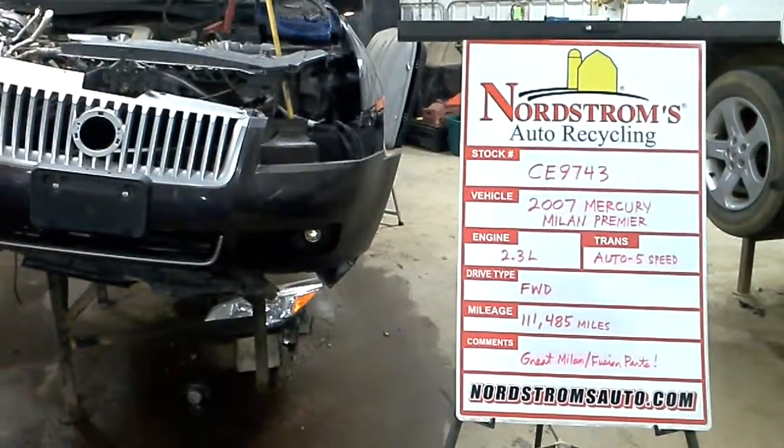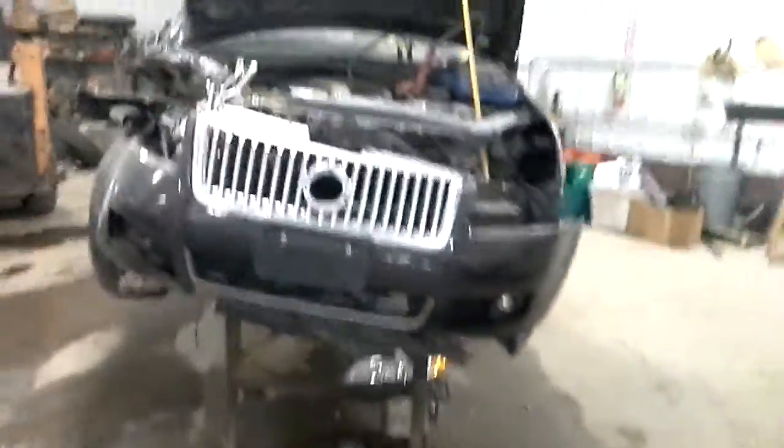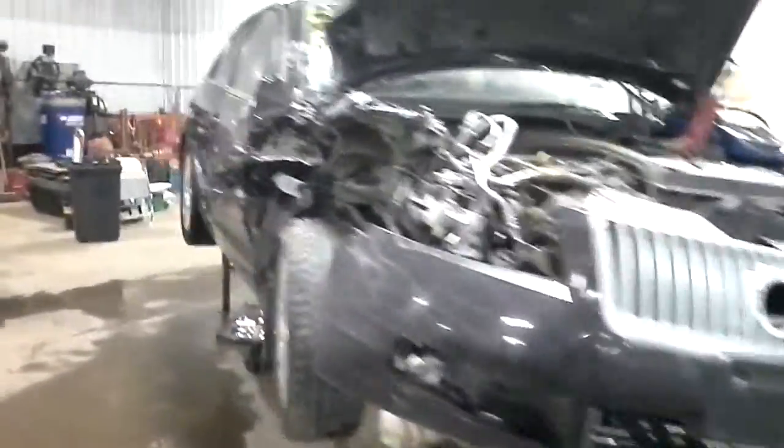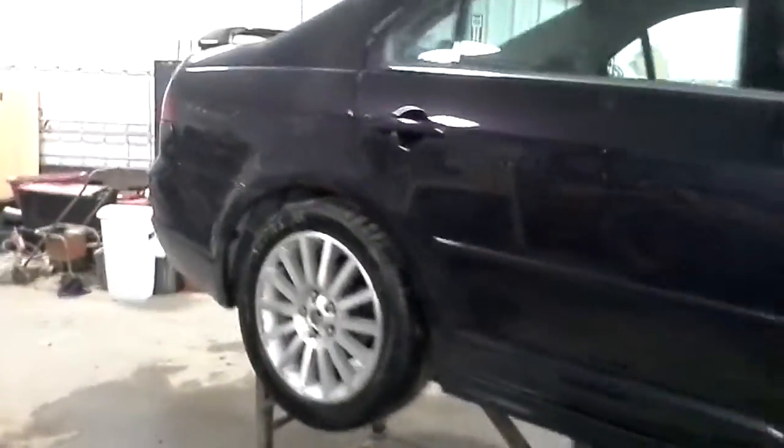Hi, welcome to Nordstrom's Auto Recycling. Today we have stock number CE9743. It's a 2007 Mercury Milan with the Premier Package.